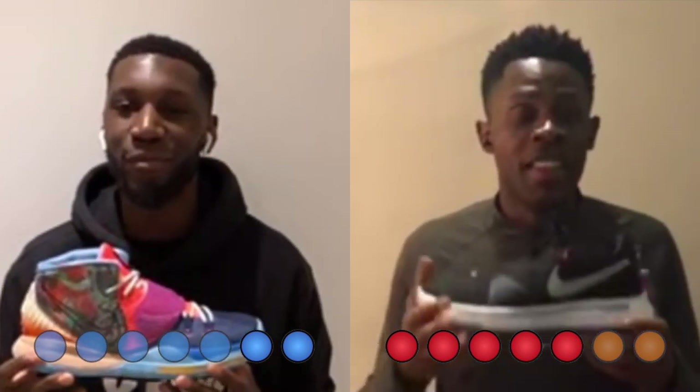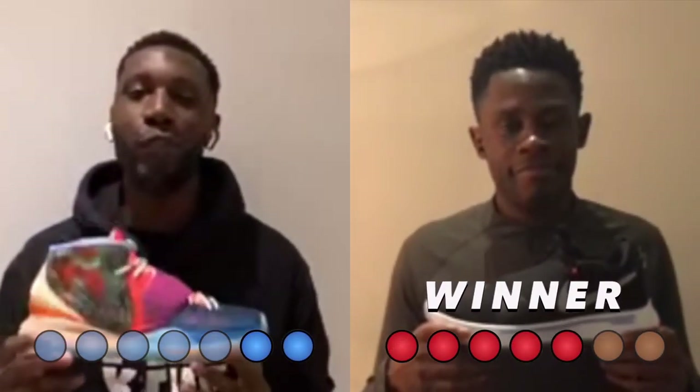To finish things off: price and value — my favorite category. This point has to go to the PG4s. The shoe is priced at £105 whereas the Kyrie 6 is priced at £115. If I had £115, am I copping a PG4 or a Kyrie 6? I'm copping a PG4 and getting £10 change — that's potential socks, a McDonald's date, potential cheeks. PG4s get the point.